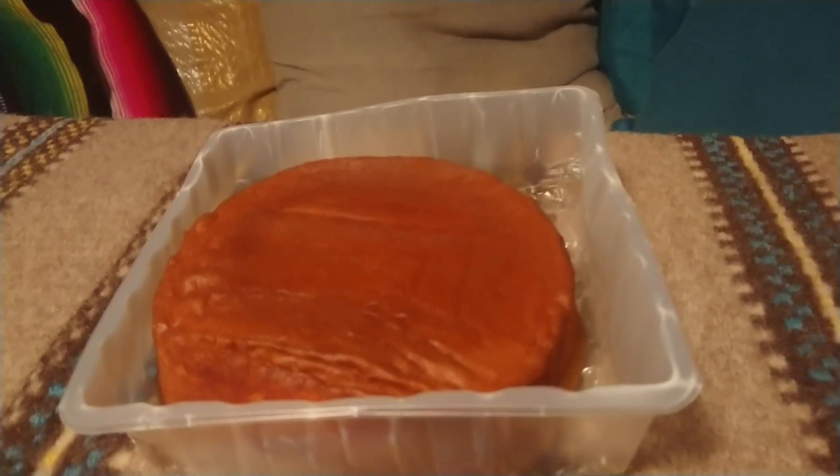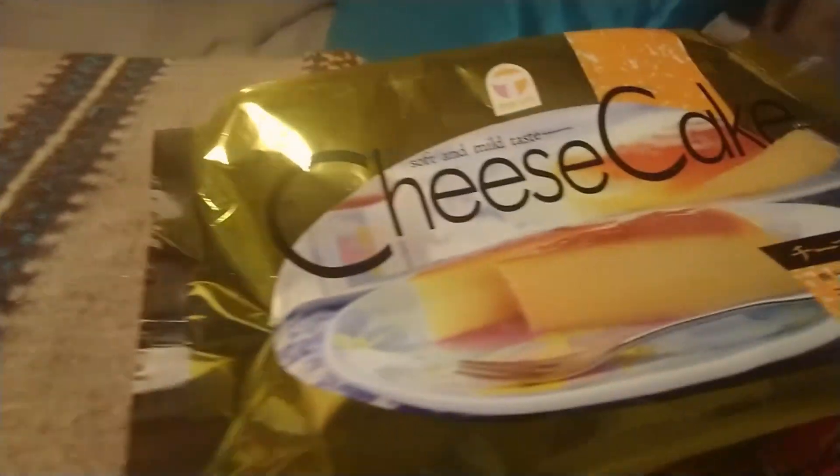It smells like bread — but is it going to taste good though? I need to find a spoon, wait, I'll be very quick. Okay, we have the spoon.